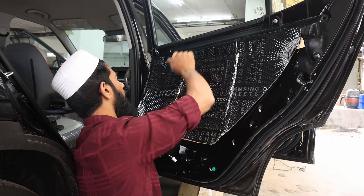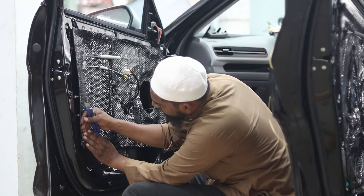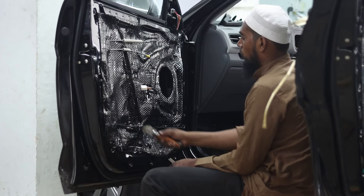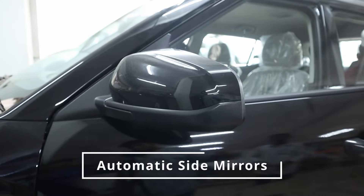Door damping: to provide a quieter and more comfortable ride, we added door damping. This reduces road noise and vibrations, creating a more serene and enjoyable driving experience.